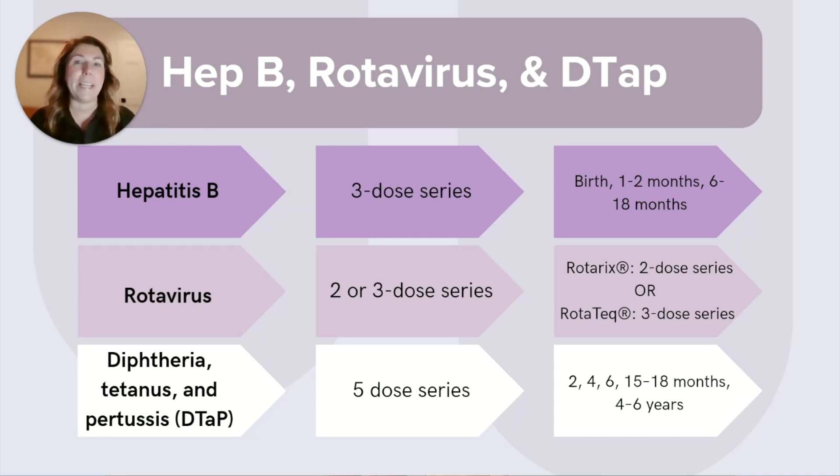Keep in mind we are basing this knowledge on the most up-to-date CDC recommendations, and don't forget recommendations can always change. Let's start right where infants start — at birth. First up is hepatitis B, or Hep B. This is a three-dose series with the first dose recommended at birth, dose two typically given at one to two months, and the third dose recommended at six to 18 months.